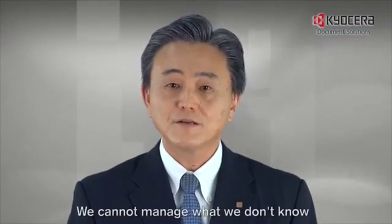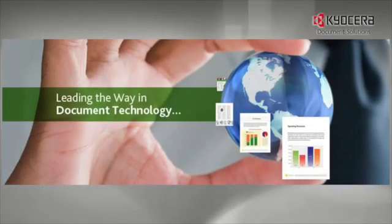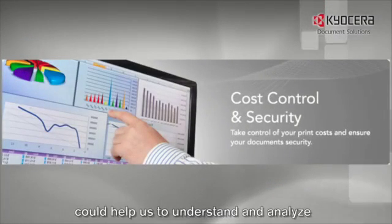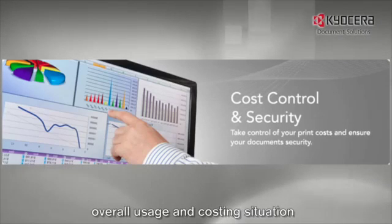We cannot manage what we don't know. So, reporting tools which generate comprehensive usage and costing reports could help us to understand and analyze the overall usage and costing situation.